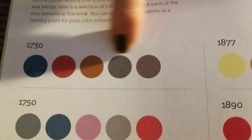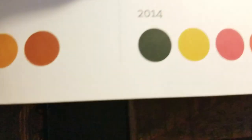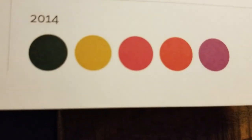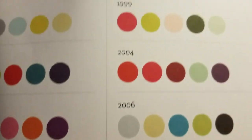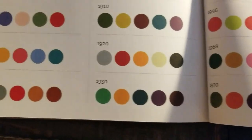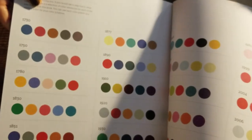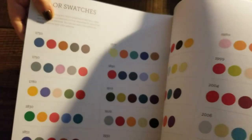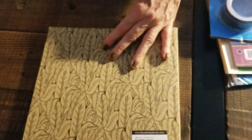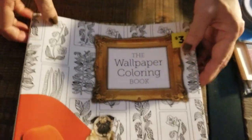And then in the back, it has the colors that you could color it that were in style and in trend for this particular year. So in 1730, these are the colors. And then on the other side it was 2014 and these were the trendy colors at the time. So it gives you all the different colors that you could use. This is called the wallpaper coloring book, and this was $3.